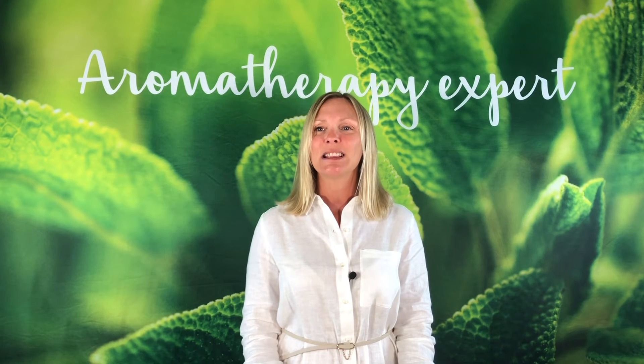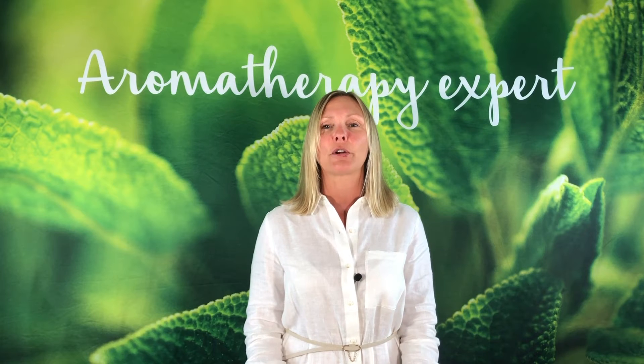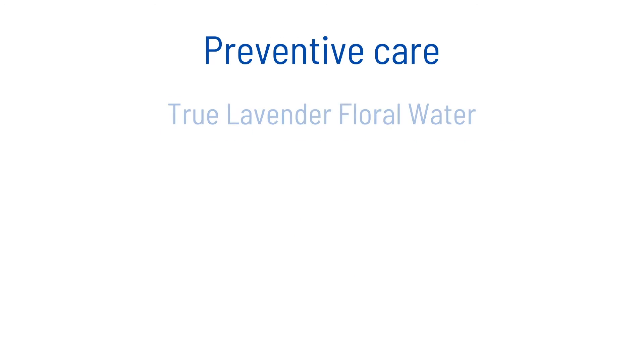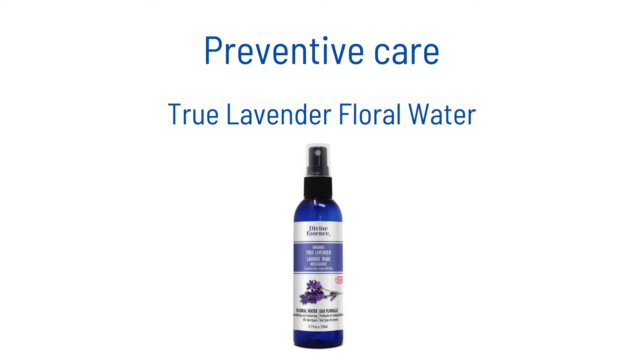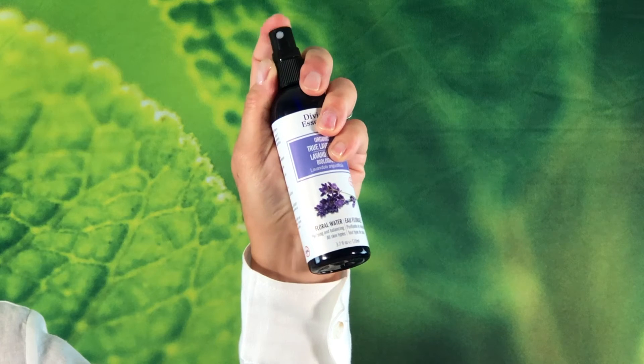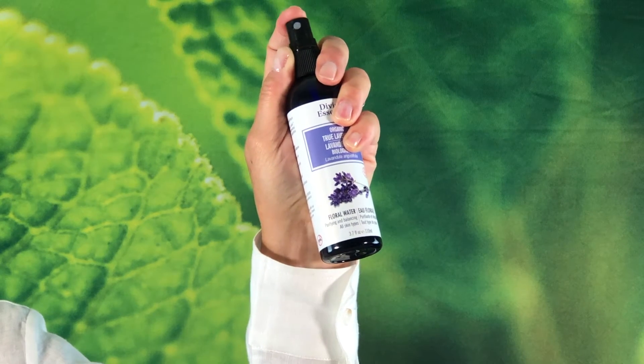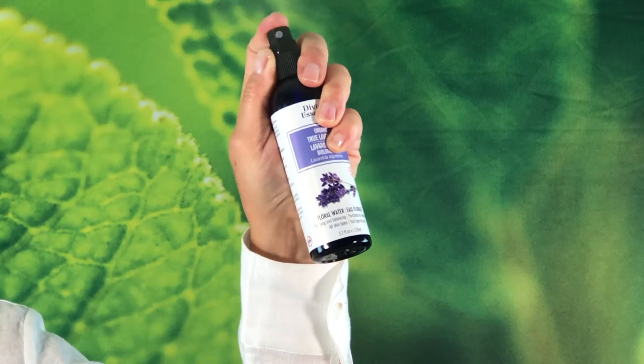For prevention, you can combine essential oil and floral water. Put lavender hybrid super in a bottle of true lavender floral water. It is important to shake well before spraying on the hair, ideally before going to school and before bedtime.